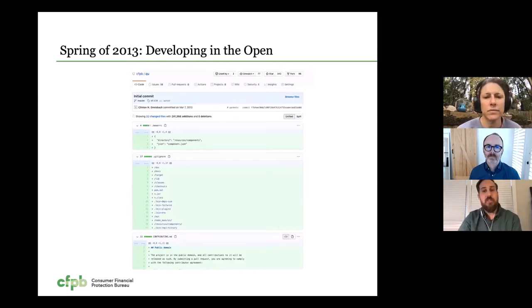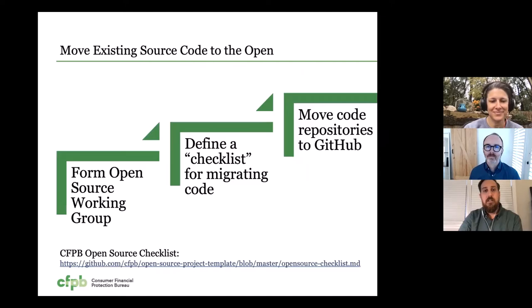And you can see here, this is our first project that was developed in the open. In parallel with that, we also started to move our existing source code to the open. So we formed an open source working group. That working group defined a checklist for migrating internal source code to our public GitHub — I've linked to that checklist and we've made that available. And we worked to move our repositories to GitHub.com one by one, working with the maintainers of those repositories and that open source working group.